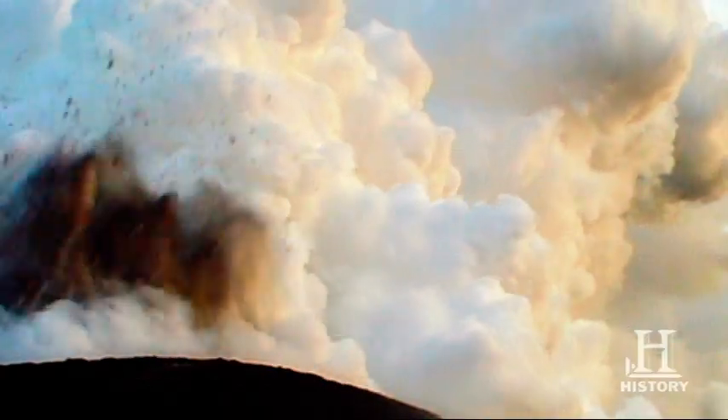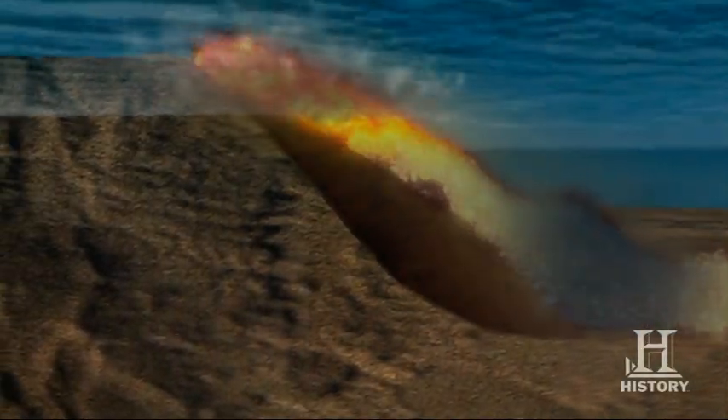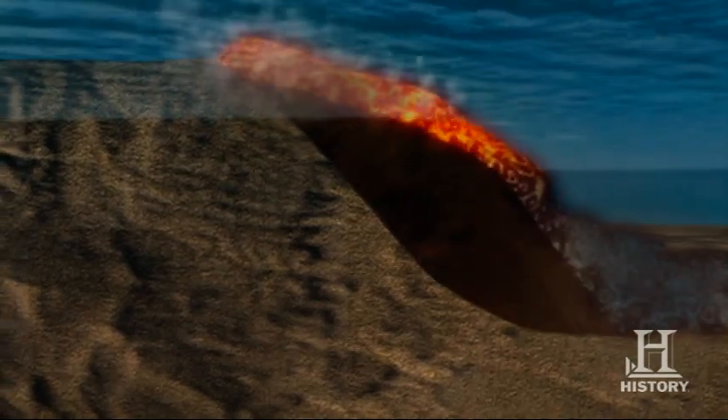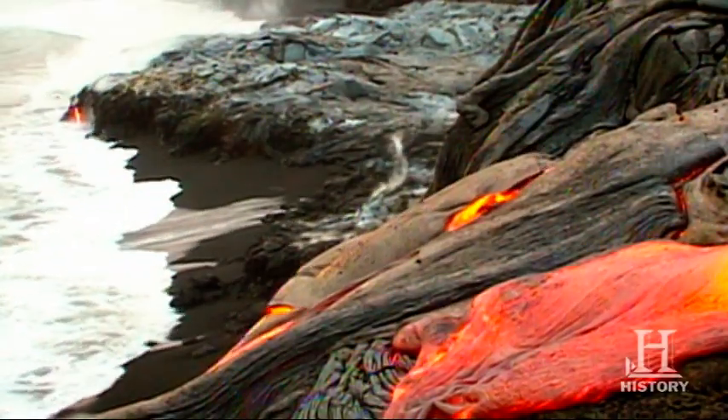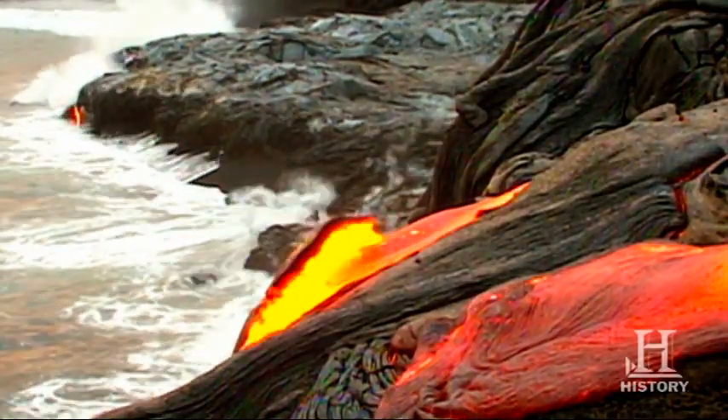When the lava hits the ocean, it's extremely hot and it shatters into lots of little pieces, leaving a lot of black sand behind it. Layer upon layer of this black sandy rubble slowly piles up on the ocean floor until it forms a new beach. New lava on the surface then runs across this beach, cooling slowly to form a new piece of solid land on sandy foundations.